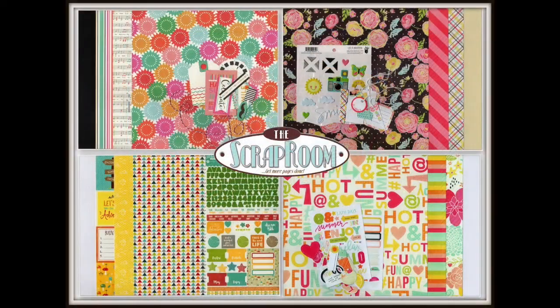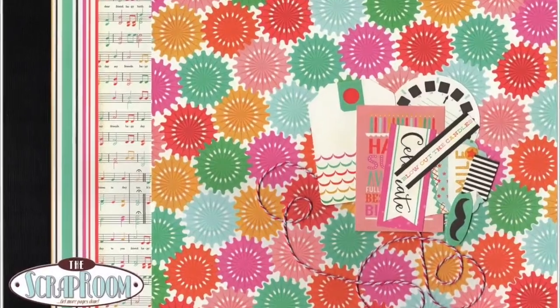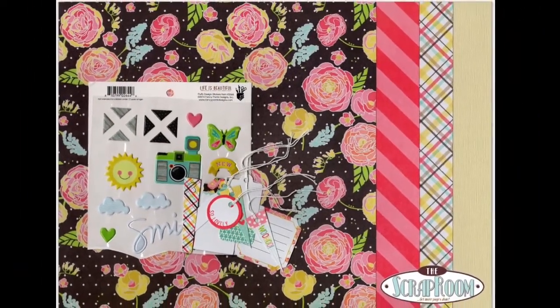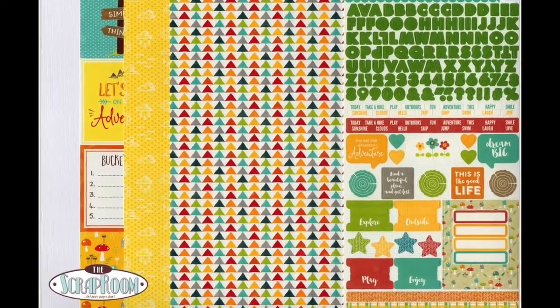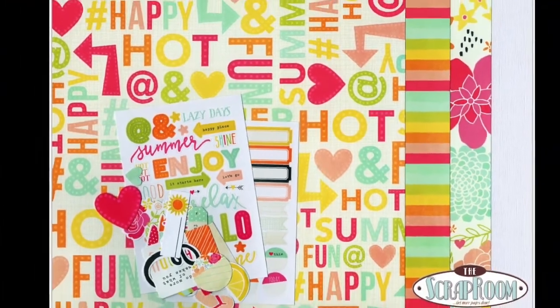Here's a final look at the four collections in your August 2016 Flavors of the Month kit. Be sure to hop over to the Scrap Room Facebook group and the blog for more challenges and inspiration from the design team and your fellow subscribers. Thanks for watching and we can't wait to see what you create with your kits.